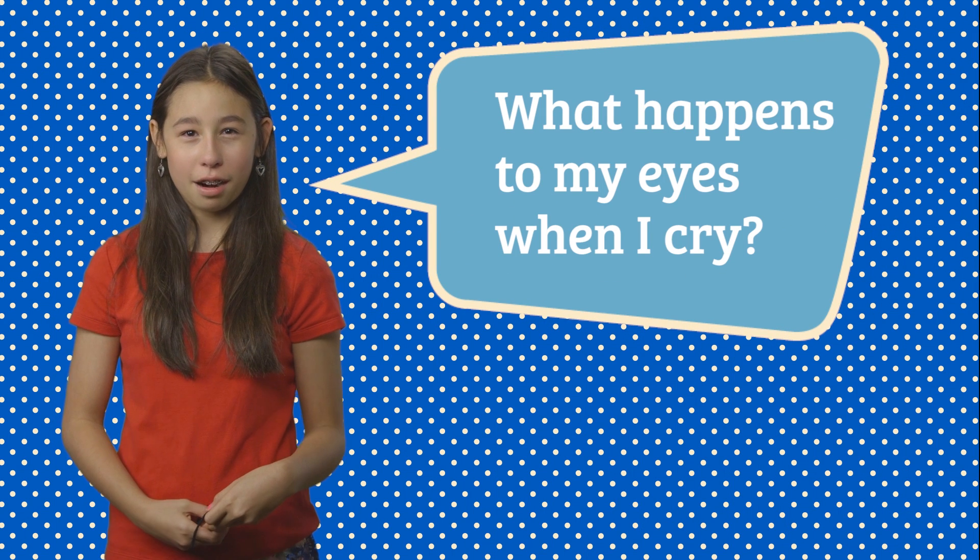What happens to my eyes when I cry? Anytime you cry you think of tears, whether you're shedding a tear or crying a bucket of them. All of these tears are produced by something called the lacrimal gland, that's located between the surface of the eye and the eyelid just above here. There are three different kinds of tears.